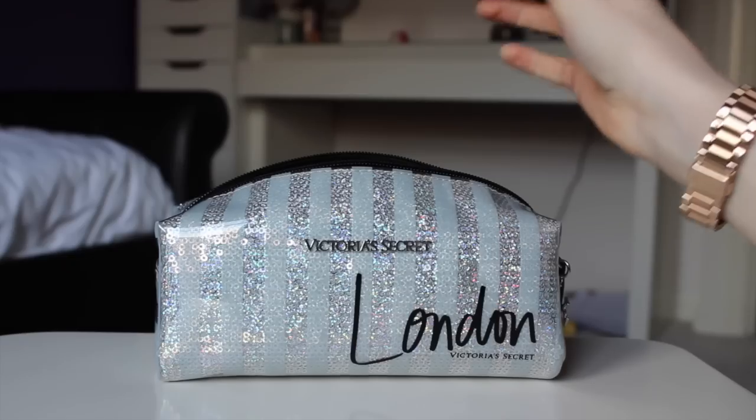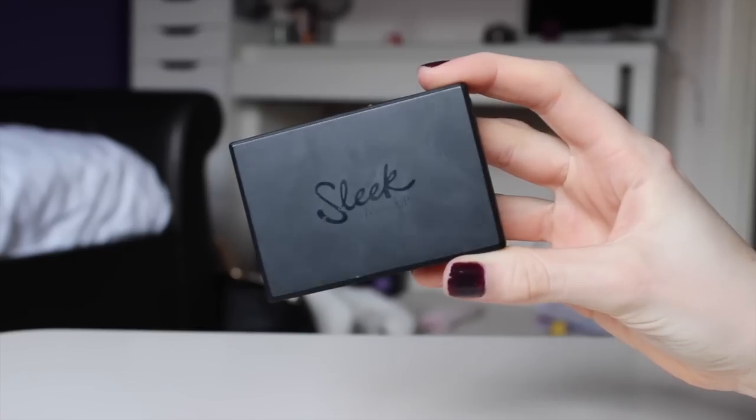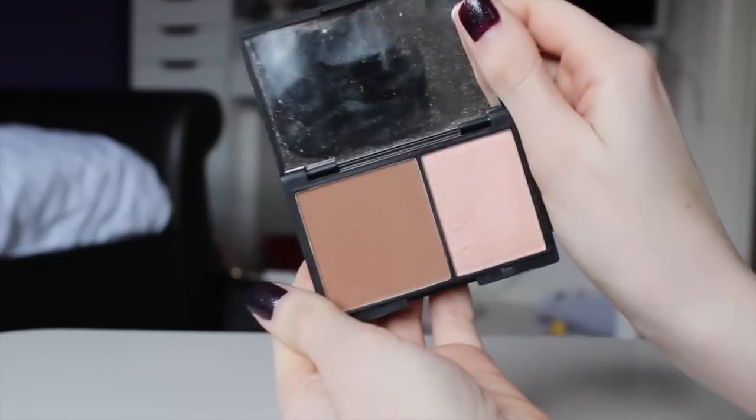For contour and highlight I've been using the Sleek Face Contour Kit — I love this so much. Both shades are so nice; the contour is so easy to blend out so you don't have just a brown line on your face, and the highlight is so pretty and shimmery.